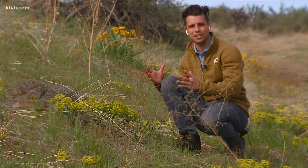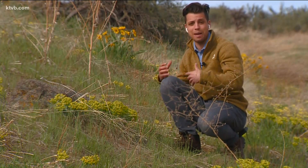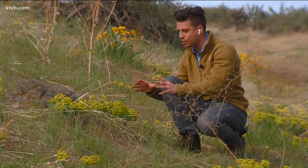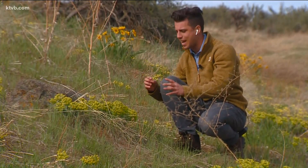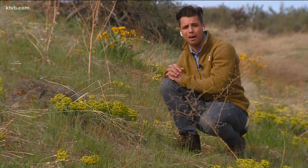Myrtle spurge is an invasive species from outside our country. It originally came about in the Mediterranean. Here's what it looks like — it's got these little yellow budding flowers on it and these green spirals that go up through the stem of the plant.